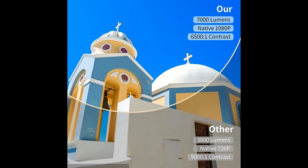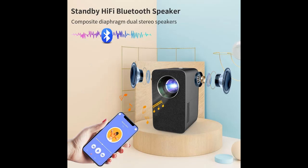Upgraded to 7000 Lumen brightness and 6500:1 contrast ratio for ultra-realistic color projection. The 5-layer high transparency coating all-glass lens plus anti-blue light coating delivers more uniform picture quality.